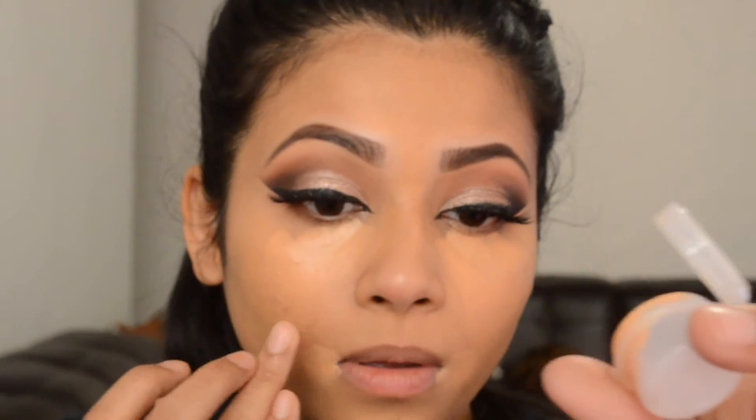Now I'm going on to my face. I'm using Bobbi Brown Peach Corrector and applying that wherever I have really bad dark circles, discoloration, or redness — wherever I have it on my skin. Then I'm blending everything together with a damp beauty blender.